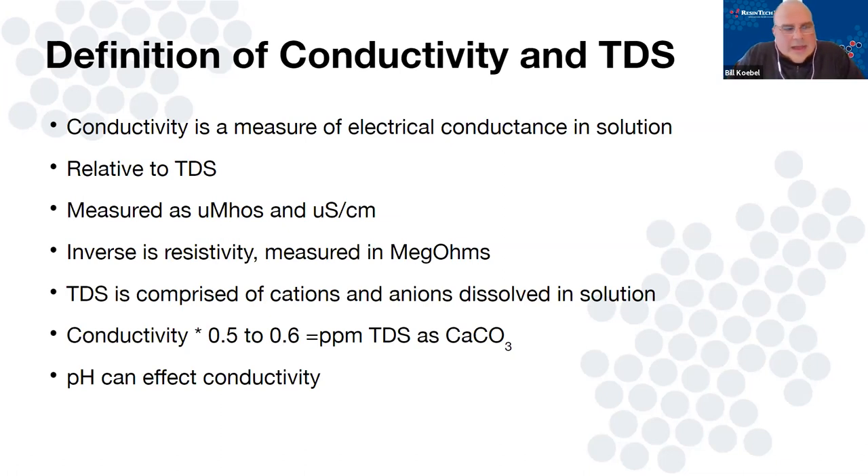A lot of times when we get into high purity water, we don't talk about conductivity — we talk about resistivity. Resistivity is literally the inverse of conductivity, measured in ohms or mega-ohms. It's the same measurement, just a different way of presenting information.